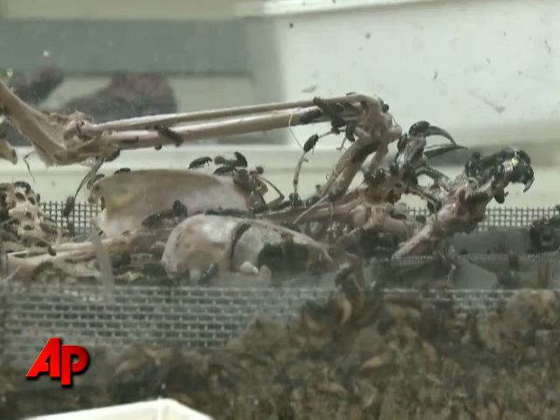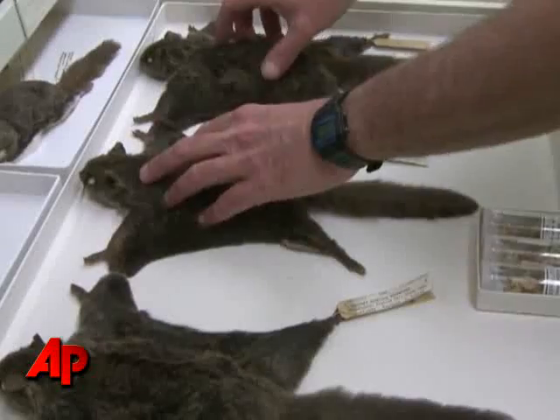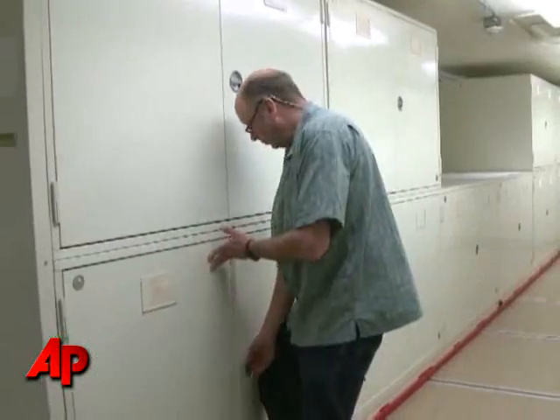After the cleaning is done, the skin and skeletons take their place among the 206,000 already in the library, where they will wait for a scientist to make the next evolutionary discovery.